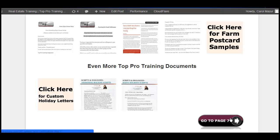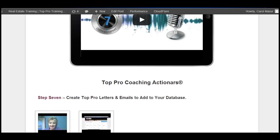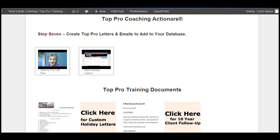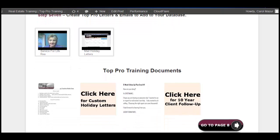And you'll simply click and go to the next step. You'll see the assignments are right here — create top pro letters and emails to add to your database. That's a tough assignment, but not really, not when I show you how easy it is. And I give you the letters underneath for you to customize and put your own voice on these topics.